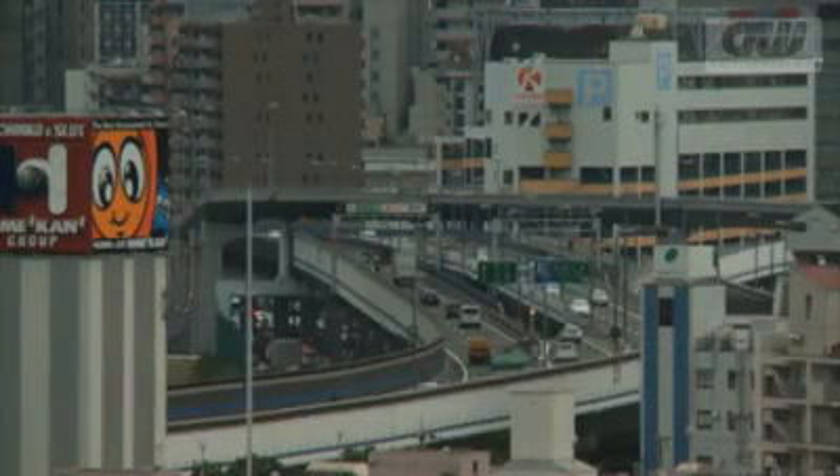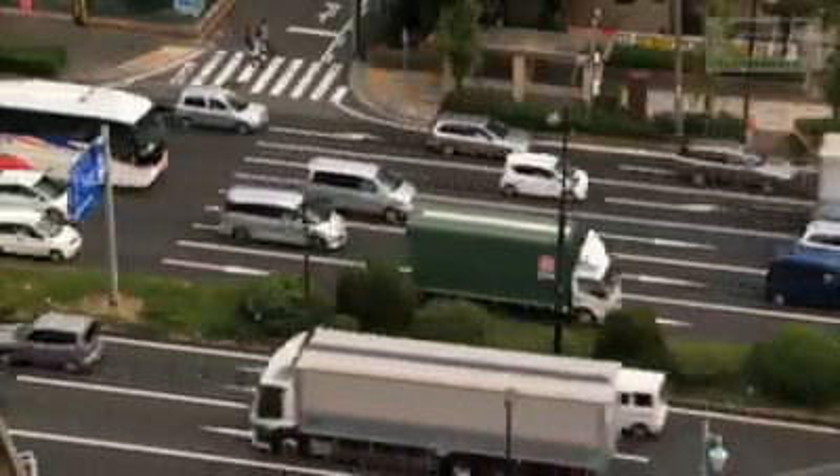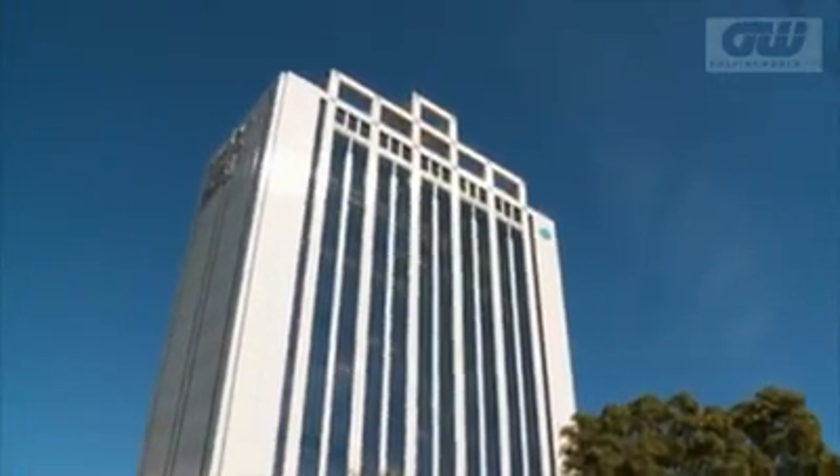The leading golf brand in Japan, SRI Sports, is based in the cosmopolitan port city of Kobe. Since launching the Zexio range of clubs in 2000, they've taken the use of digital simulation to a new dimension.